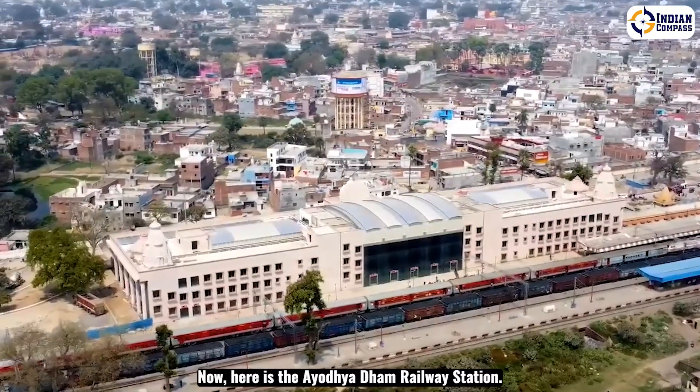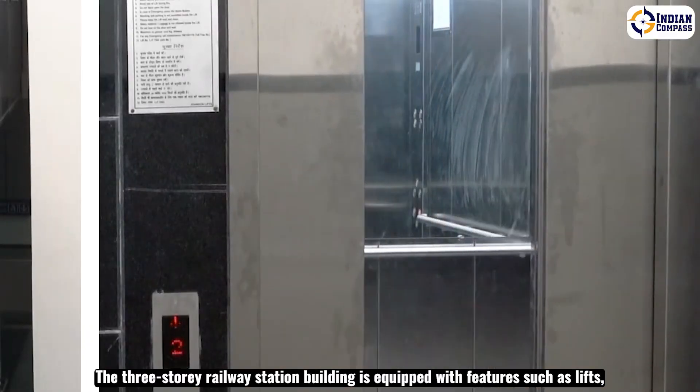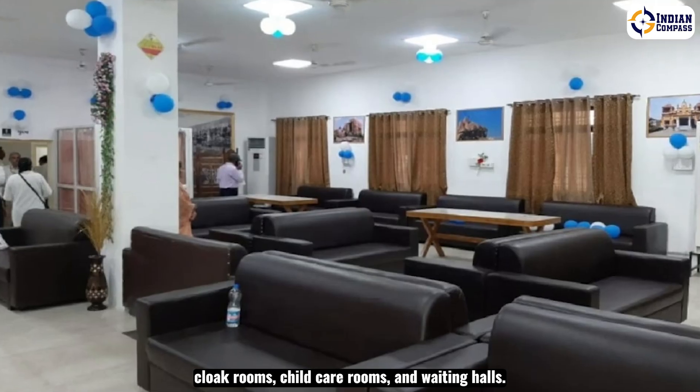Here is the Ayodhya Dham railway station. The three-story railway station building is equipped with features such as lifts, escalators, food plazas, shops for puja needs, cloakrooms, childcare rooms and waiting halls.